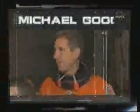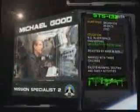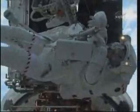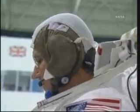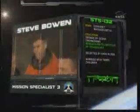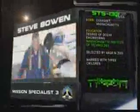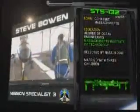Mission Specialist 2 is retired Air Force Colonel Michael Good, launching on his second mission aboard Atlantis. During his last flight, STS-125, he performed two spacewalks during the final Hubble Space Telescope upgrade mission, and he will perform two spacewalks on this flight as well. Navy Captain Steve Bowen, Mission Specialist 3, is NASA's first submariner astronaut, making his second voyage to the ISS after STS-126, and will make two spacewalks on this flight.